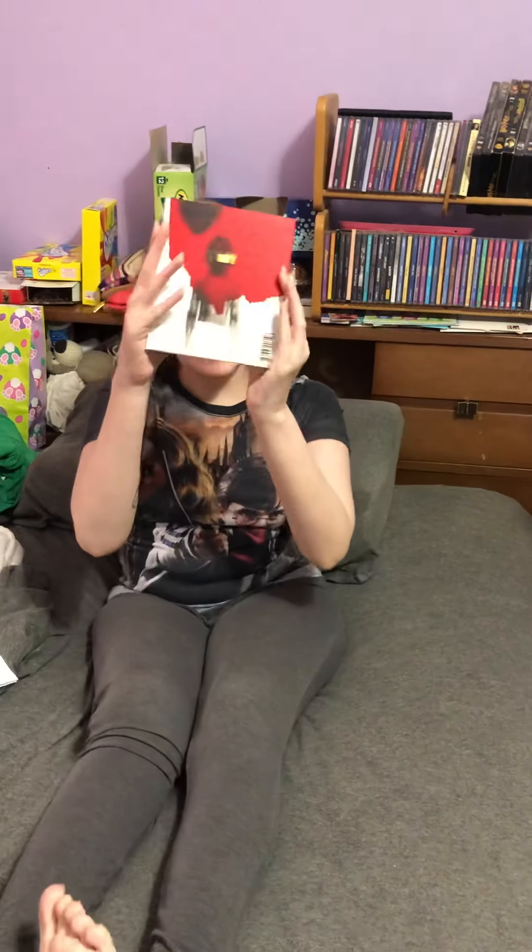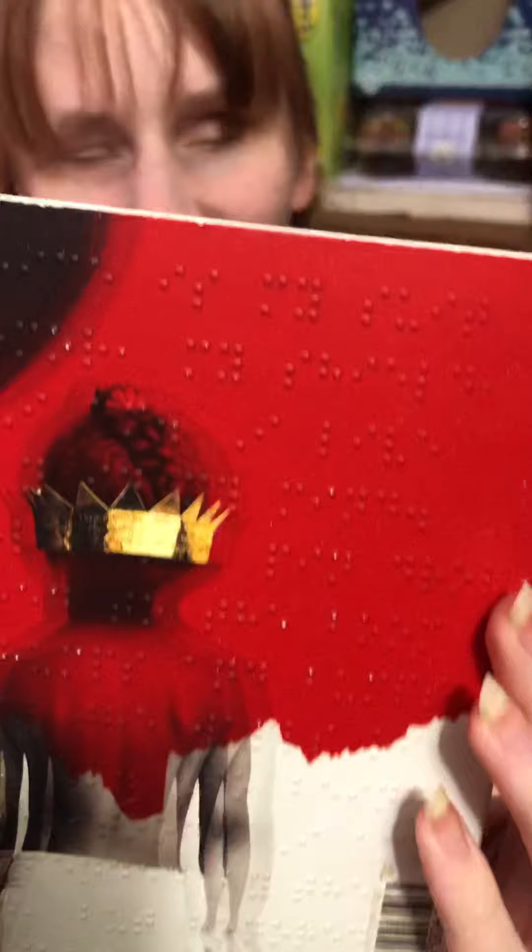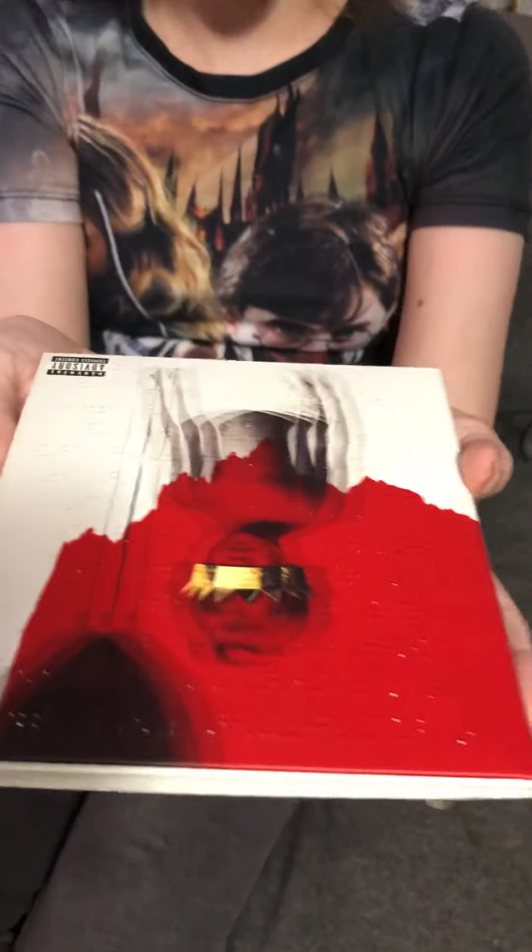If you guys want me to read something a little bit longer — actually, while I'm here, I'm not gonna read this, but maybe you can see the dots on here. This is Rihanna's album, and there's Braille on here too, which is really, really cool.